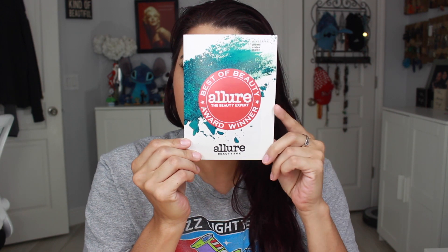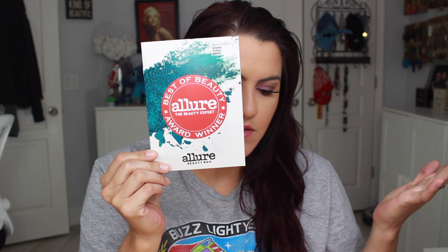I'm going to open this up and the first thing in here is a little booklet. It says 'Best of Beauty Award Winner — Allure, The Beauty Expert.' So I don't know if all the products in here are their best of beauty winners. Maybe that's the reason the box is like that. And then there is a little coupon code for Laura Mercier's new tinted moisturizer.